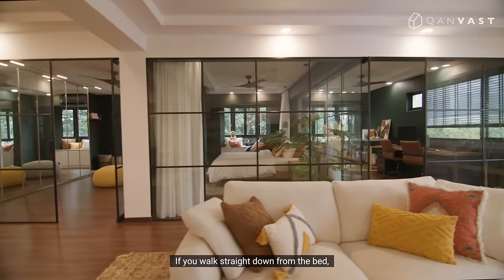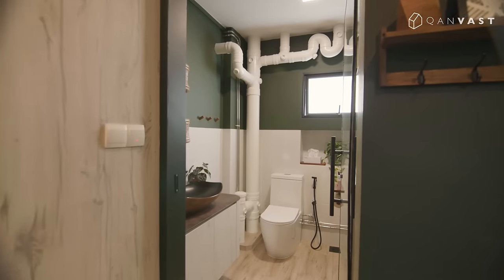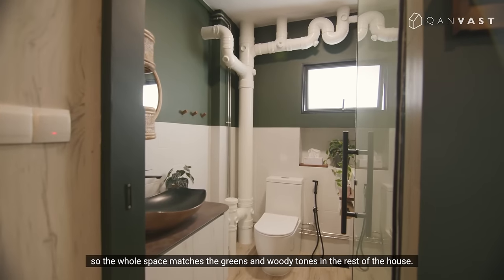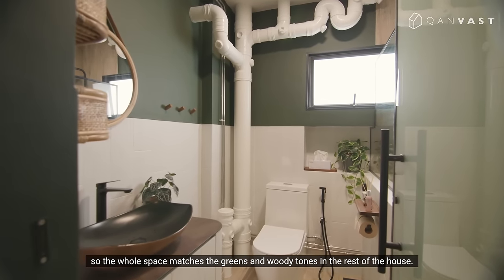If you walk straight down from the back, you will get to the bathroom entrance. We recreated the half tile and half paint look at the sink, so the whole space matches the green and woody tones in the rest of the house.